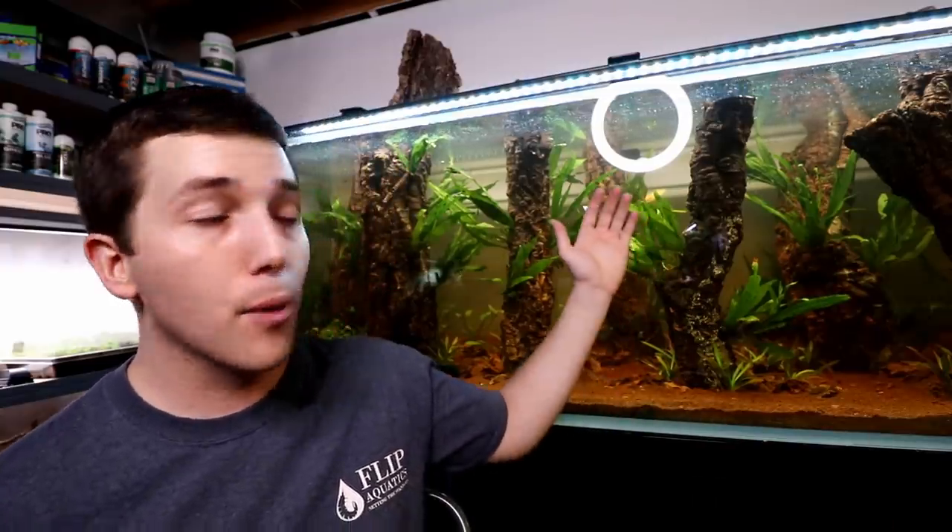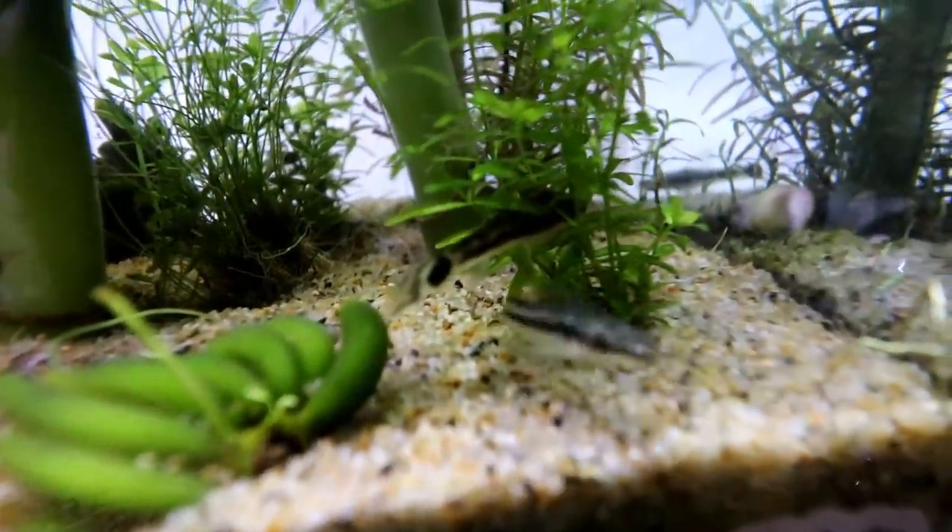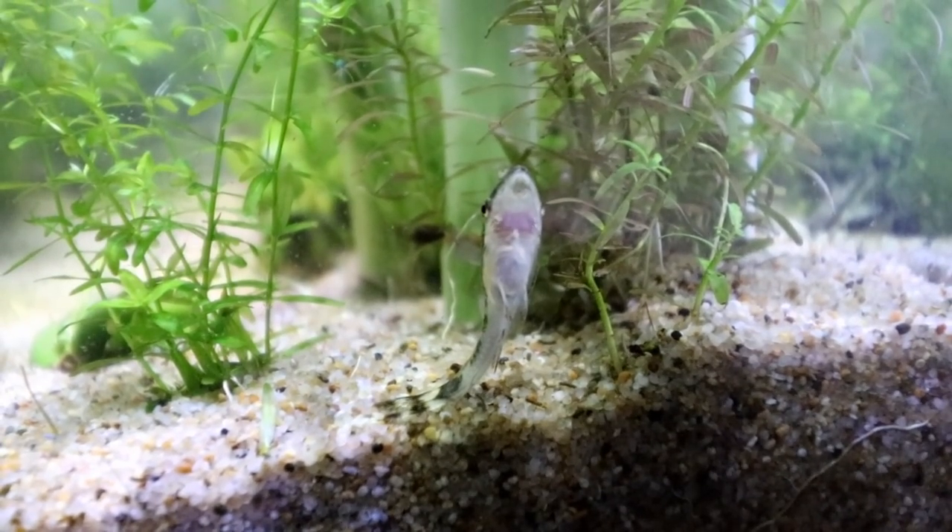Number four is a pretty good algae eater that hangs out primarily on the glass of your aquarium but will also migrate to different surfaces — that is the otocinclus catfish, or AutoCat. We actually have some AutoCats here in a little tank before we move them into one of the new aquariums. It's an awesome fish that just hangs out, does its thing, sucks on some algae, and hopefully gets rid of a little bit for you. We also have some cool stickers and magnets of AutoCats coming to the store soon.